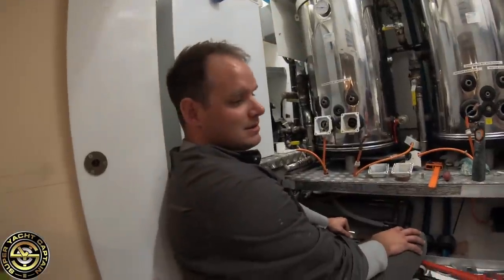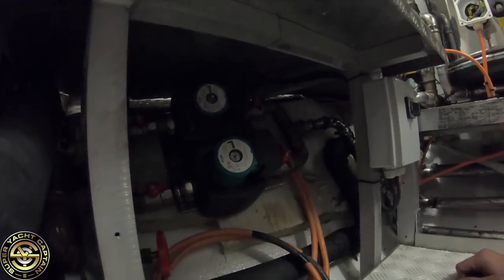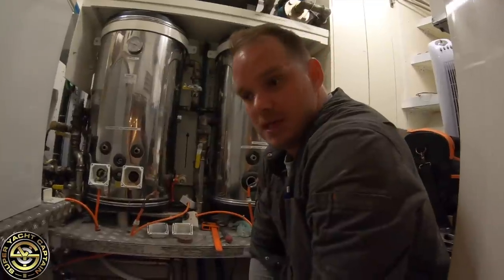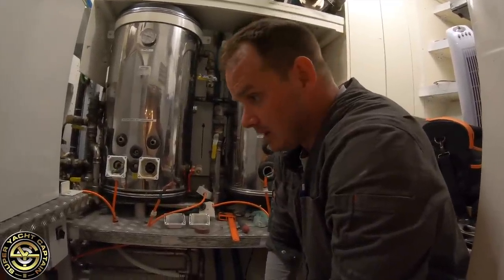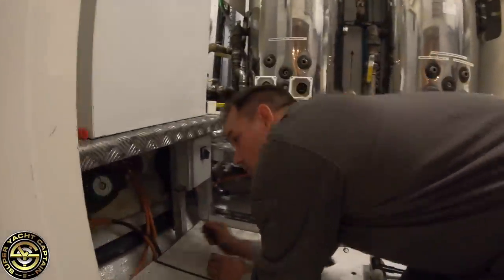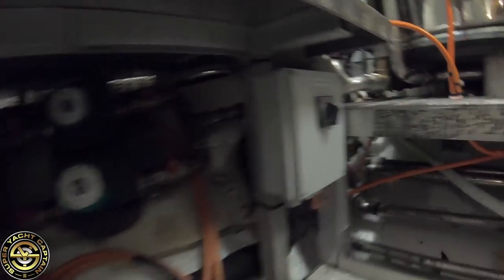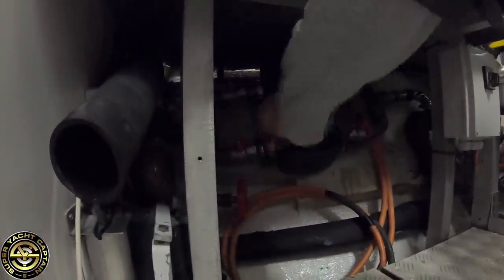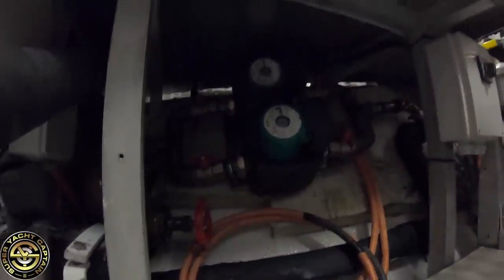Craig explains the two circulating pumps setup. When he originally joined the vessel there was only one circulating pump. The problem is if you have guests or the owner on board and that pump fails, you have no hot water. So he had them install two circulating pumps with their own independent switches, so you can switch from pump one to pump two — giving you full redundancy. If pump two fails, you can isolate it, close the valves, remove it, and pump one keeps running.